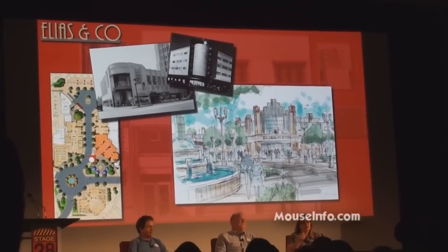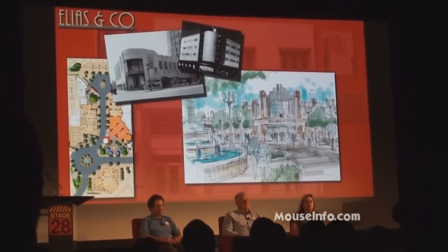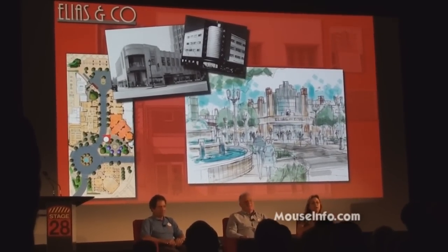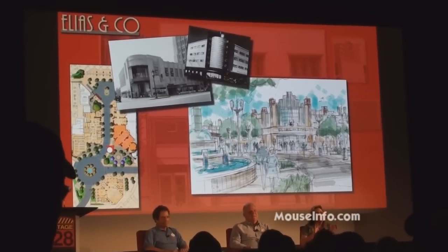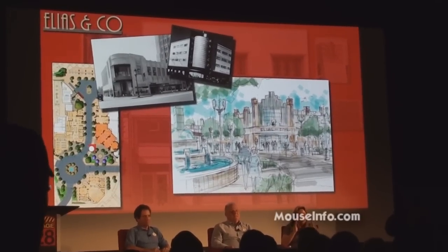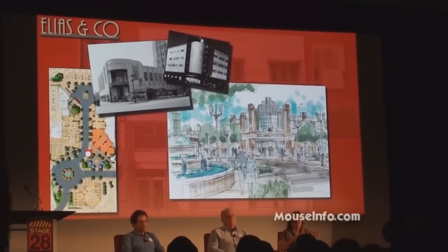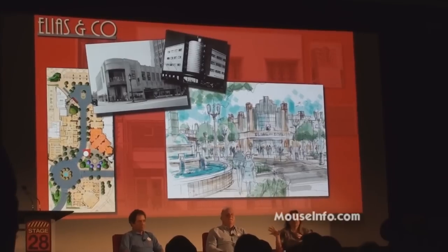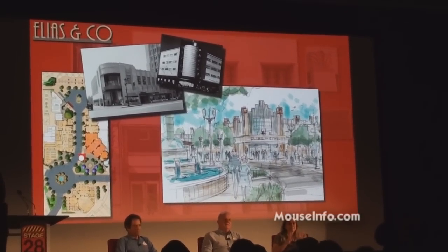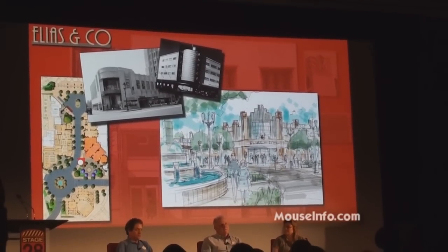I'll joke until we open. When you do walk by these construction fences that are going up in this area, you have firsthand knowledge now and can spread it around of what really is going on back there and why those fences are up and why it's so important. Because we have to go all the way with every single little detail — from research, inception, all the way through design, all the way through construction and delivery to bring that to you. It's a challenge with an operating theme park to do that, and we appreciate your patience.